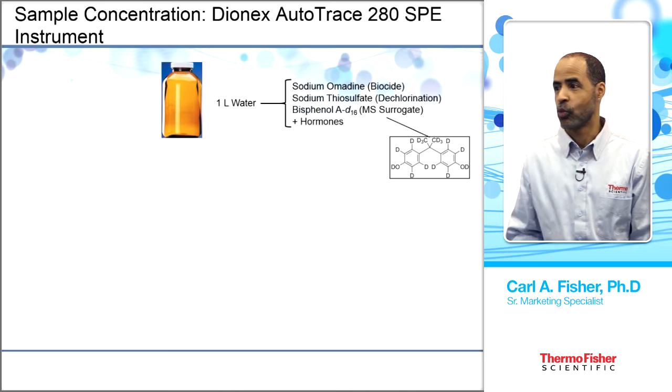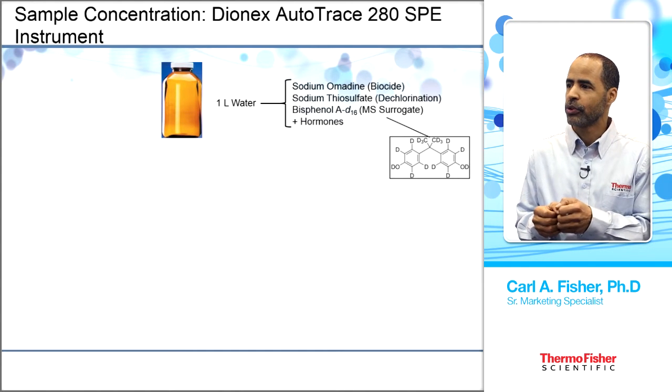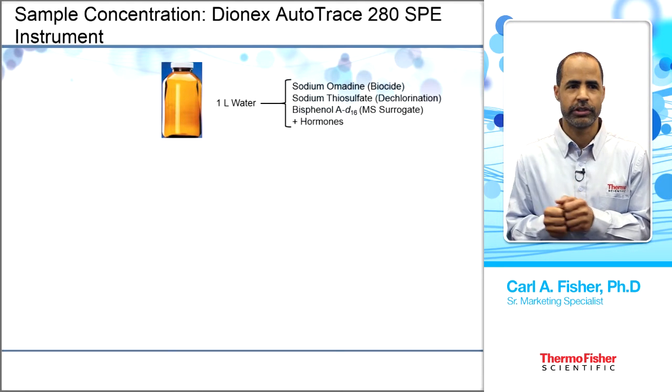The surrogate structure is not exactly the same as the hormones but has very similar characteristics — which is exactly what you want in a surrogate.